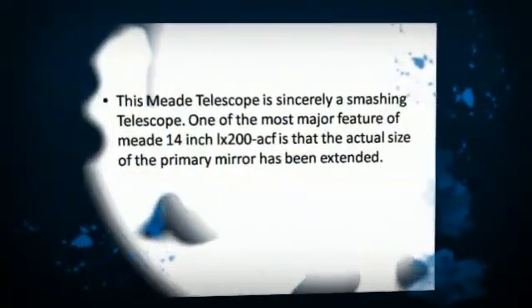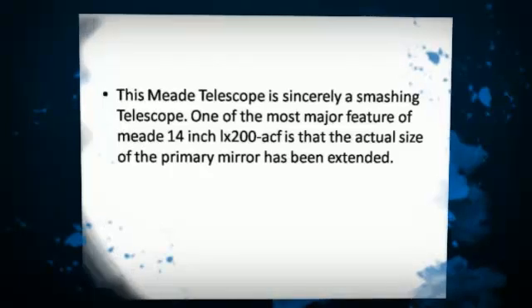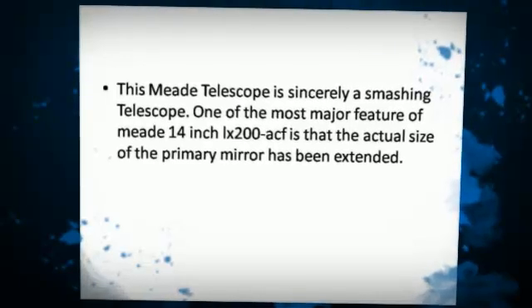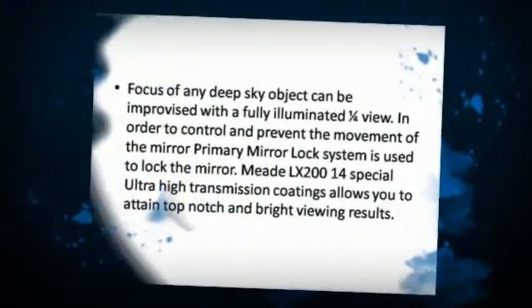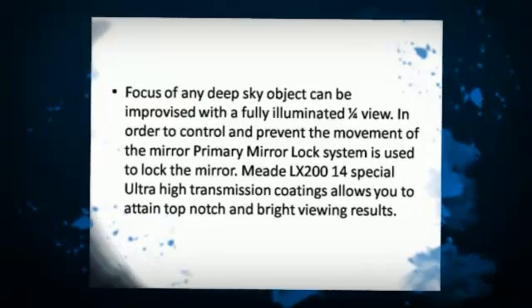This Meet Telescope is sincerely a smashing telescope. One of the most major features of Meet LX200 is that the actual size of the primary mirror has been extended. Focus of any deep sky object can be improvised with a fully illuminated view.